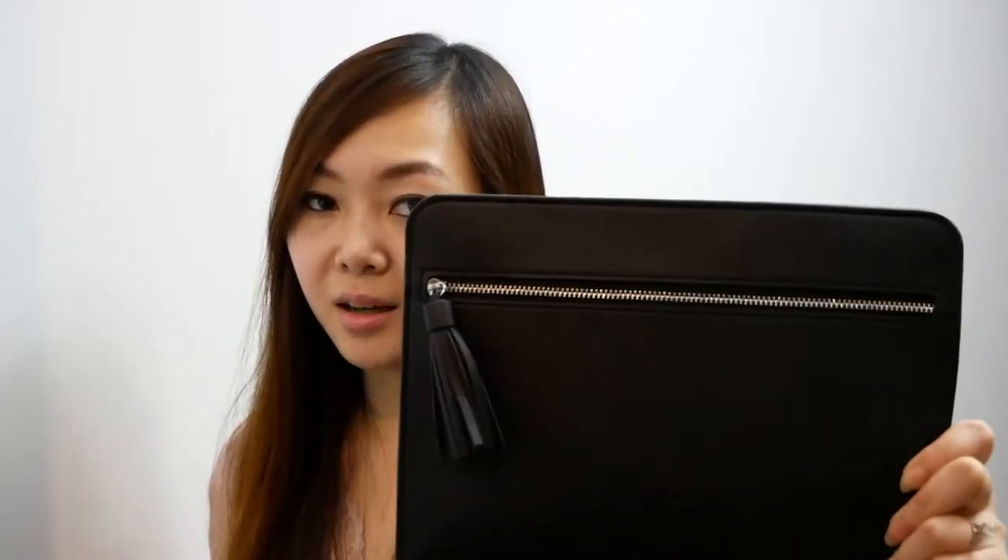It also comes with a pretty good size vegan leather makeup pouch. The last thing I picked up from Kat Von D was the Shade and Light Double Ended Contour Brush. This one was $16.99. It comes with a case that looks like a coffin — you open it up and inside you have the brush.